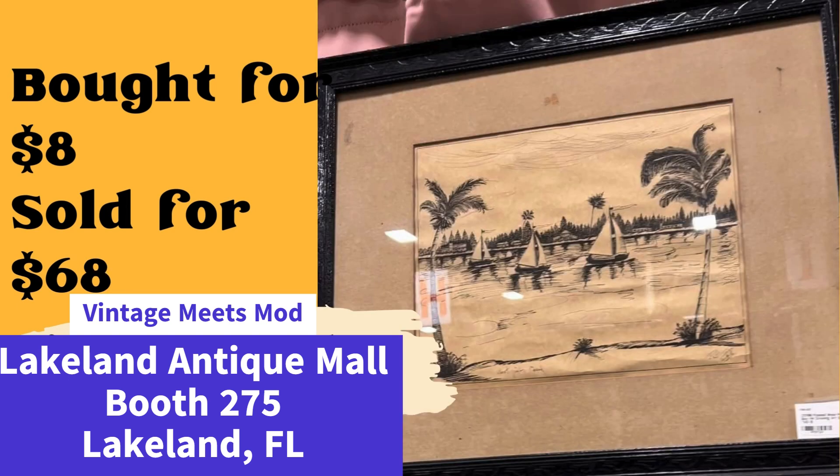Same vendor — another piece of art. She purchased this signed West Palm Bay ink drawing from a man for $8 at a local auction house, who had won it in a massive furniture lot, and it sold for $68. She knew exactly what she was doing. Be sure to follow Vintage Meets Mod on Instagram and Facebook to see some of their collection — really incredible.